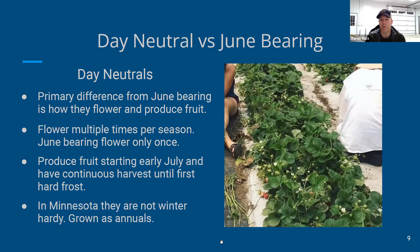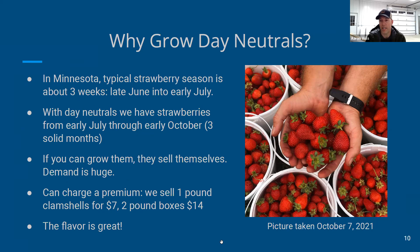Day neutrals start flowering in June and begin producing fruit in July, continuing all the way into October. You don't get a huge flush of berries all at once — you get a slow, steady trickle over three to four months. Another big difference in Minnesota is that day neutrals are not winter hardy, so we don't overwinter them. We plant them in April as an annual, harvest through October, then pull the plants out and replant the following year.